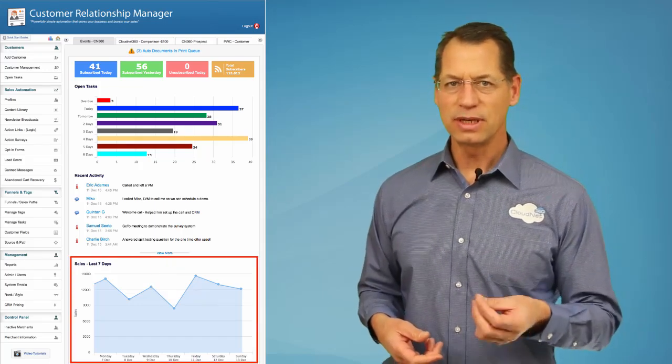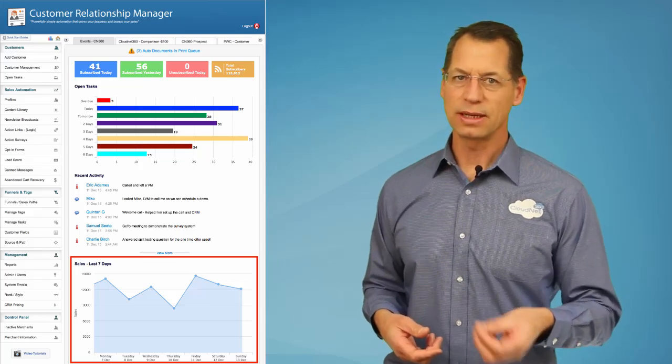Last but not least is a 7-day sales graph to help you monitor your business trends at a glance.